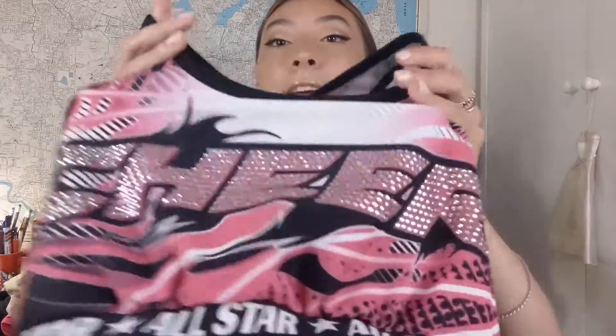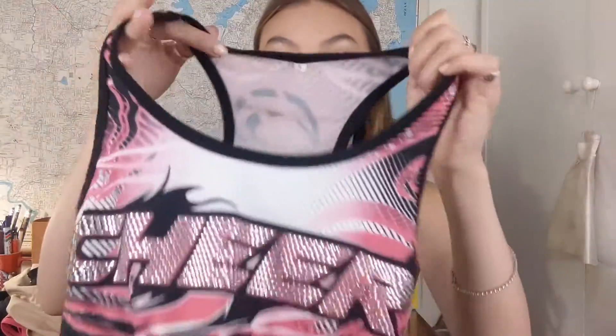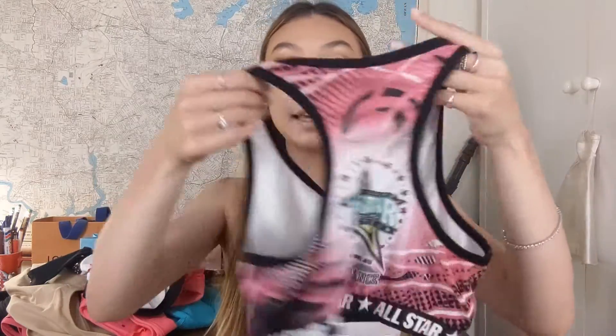I got this from Askiff — I think it was at Nationals, or maybe States, about two years ago. It just looks like this. It says Cheer on the front in bedazzled white rhinestones, and then it's pink. The back has the Askiff logo, and all the way around the sports bra band on the bottom it says All Star, All Star, All Star. It's just a racer back sports bra. It's really cute — it's enough support for me, but some people like to layer this over the top of another sports bra if they want more support.